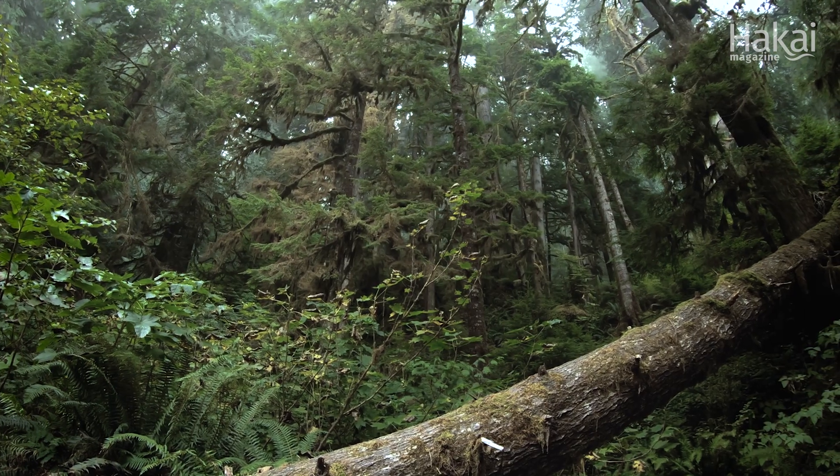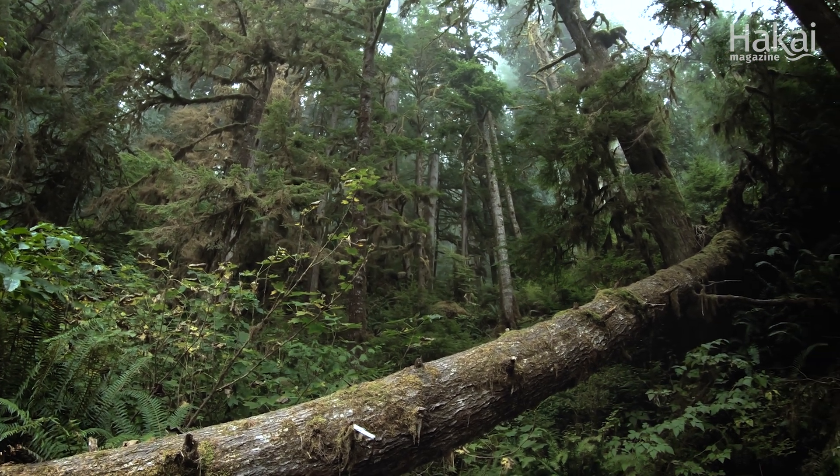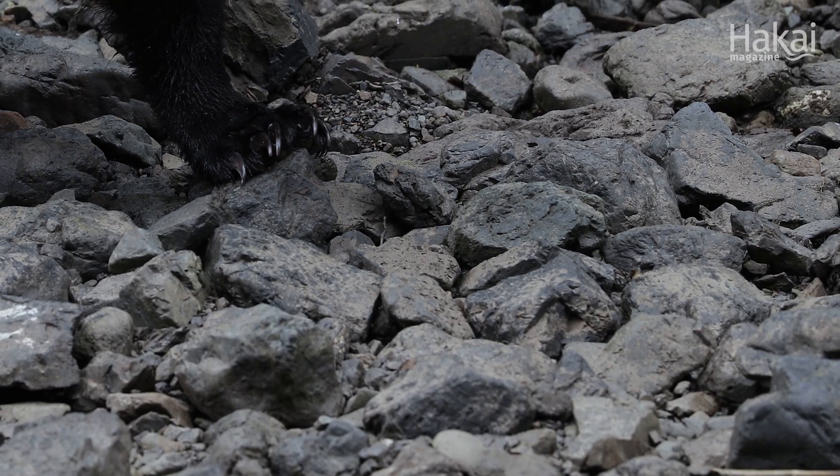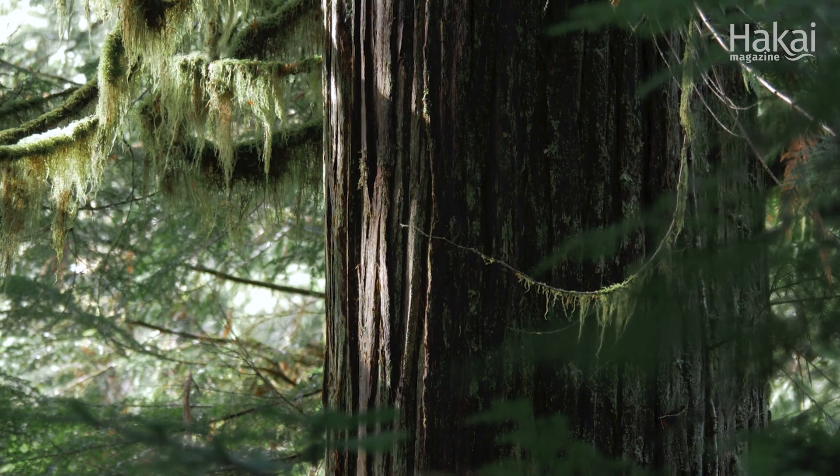But these damp winters present a challenge for animals looking for a dry place to hibernate. For one of the forest's inhabitants, the answer lies in the forest's oldest trees.